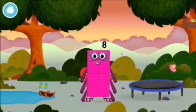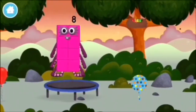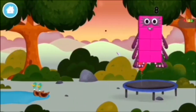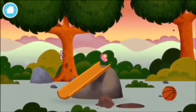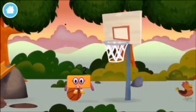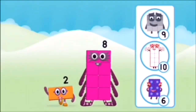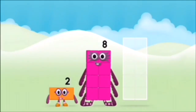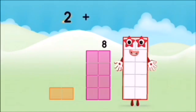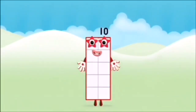You made a new number block! This is great! A trampoline. Birds. What number block will you make when you add these two number blocks? Well done, you were right! Now add the number blocks together: two plus eight equals ten. Super! You made number block ten!